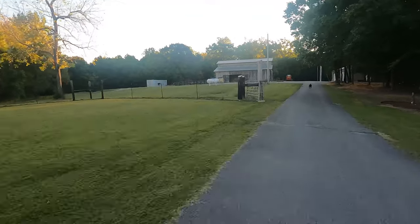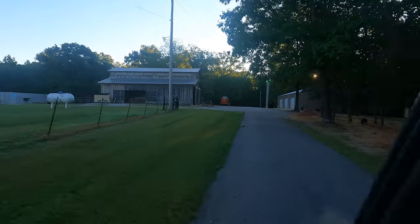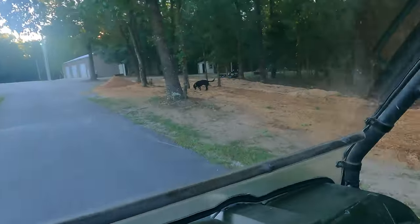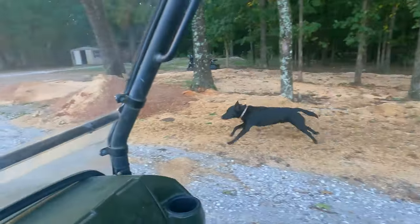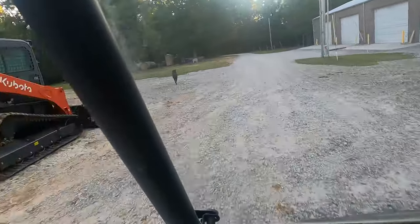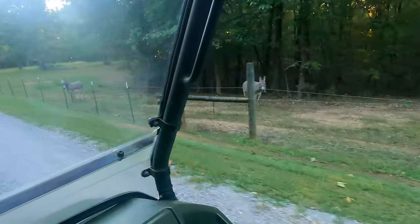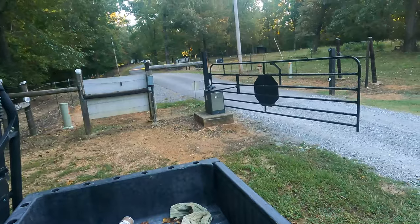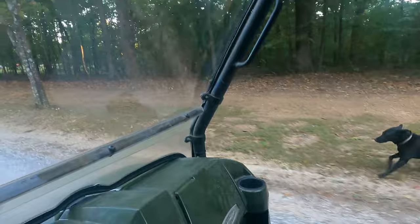Of course, we've got to let Chip do his thing and investigate his kingdom, make sure everything is properly marked — and he's confident that we haven't been invaded the night before by some school of possums or who knows what. The gate's open and we're ready for business.